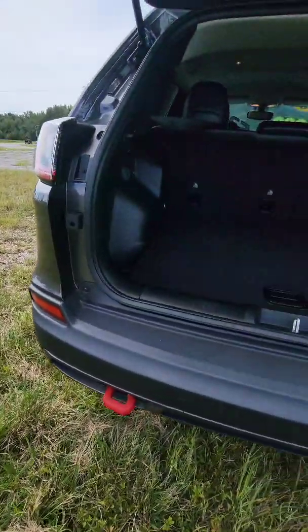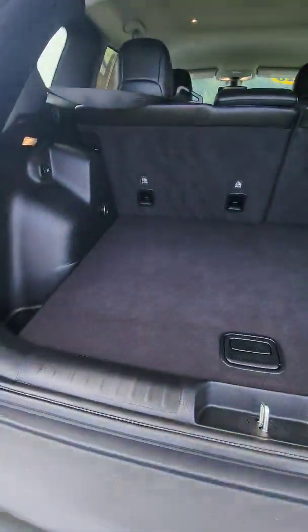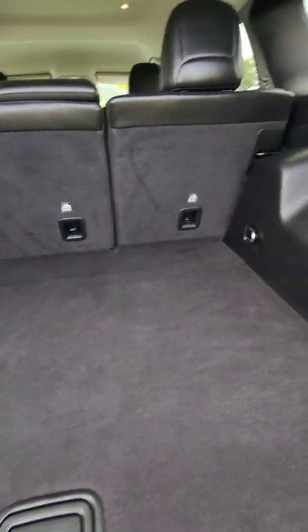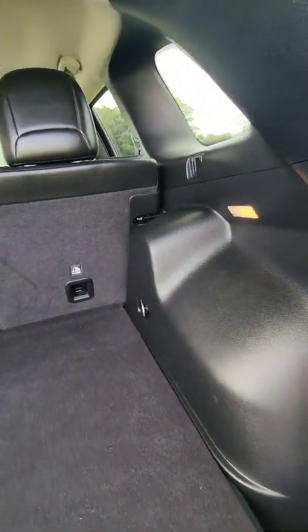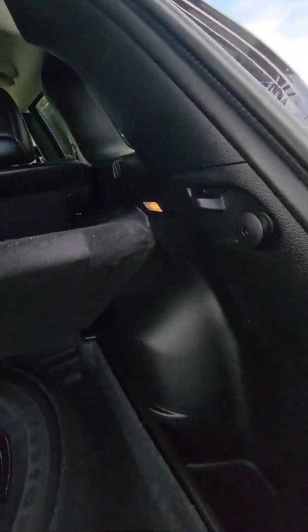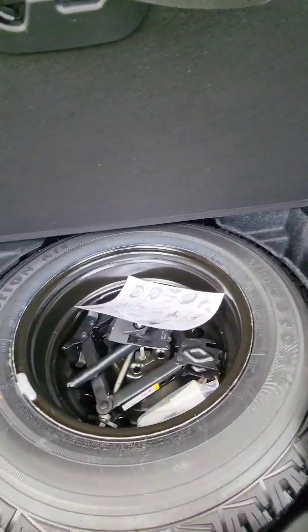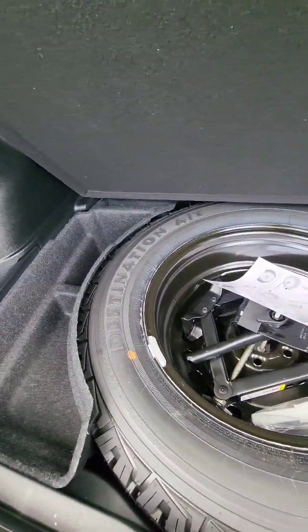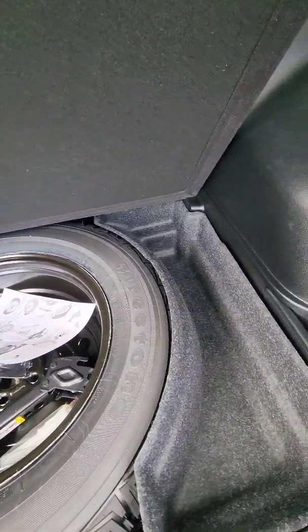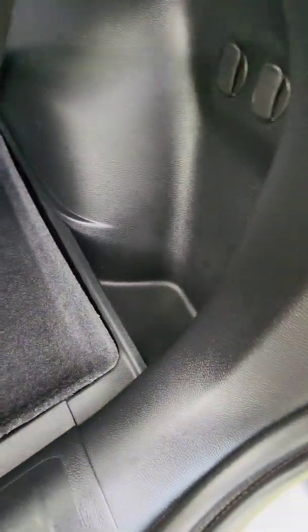We've also got vents in the back to keep the whole vehicle a nice, even, regulated temperature. When we raise the lift gate, you'll see we've got tons of cargo space — whether you're carrying groceries or off-road recovery gear, either way you are covered. Of course those seats will fold down flat as well. When we lift this up, you'll see we've got a full-size all-terrain spare, so if you have a flat when you're off-road you'll still be able to get back home. And we've also got some extra storage compartments on the sides as well as some tie-downs.